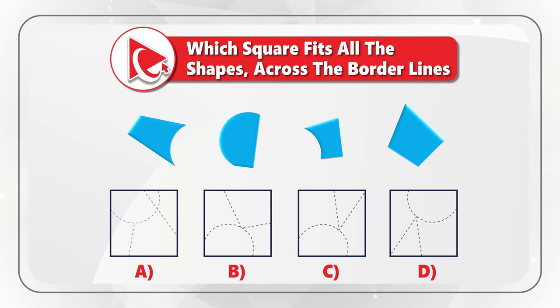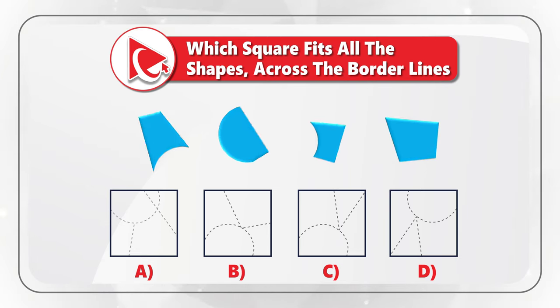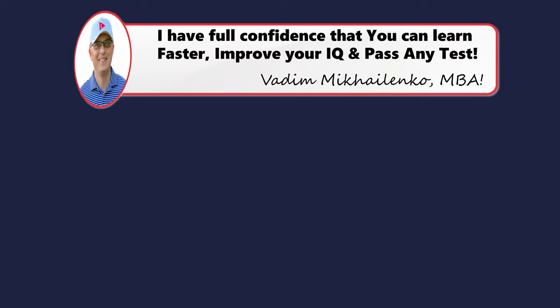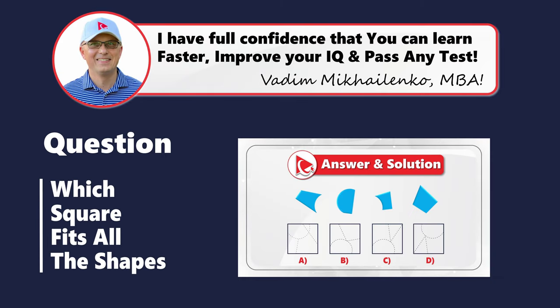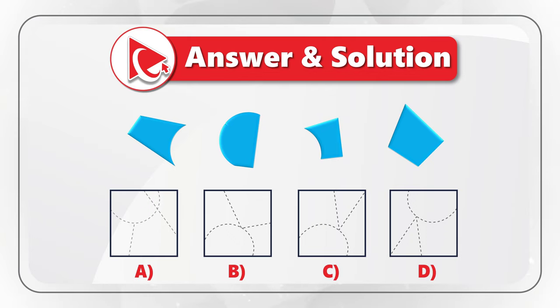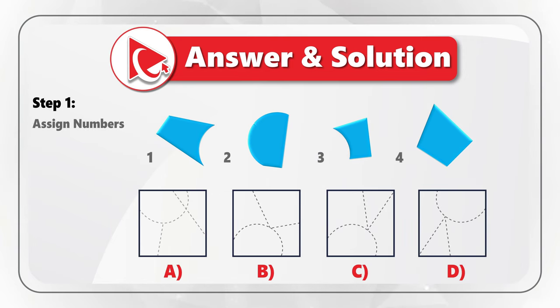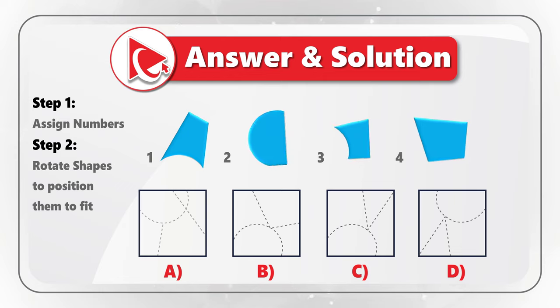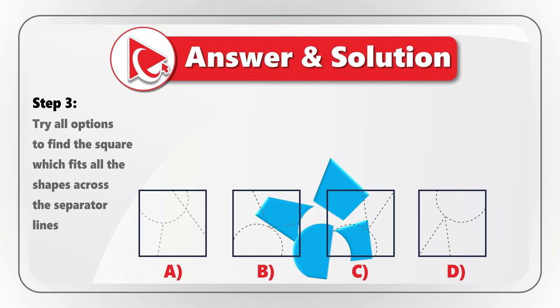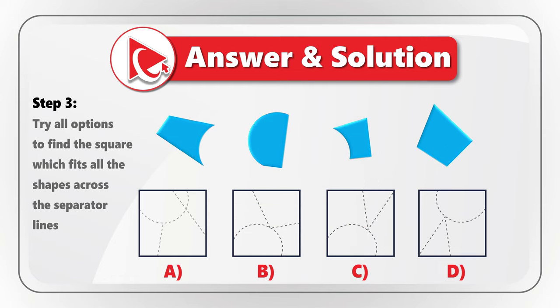Take a close look to see if you can identify the correct answer. Here's a hint: try to see if you need to rotate the shapes or do any other manipulations before trying to fit them. To solve this, assign each shape a number — one, two, three, and four. Then rotate the shapes to position them correctly. Finally, try all the options to find the square which fits all the shapes across the separator lines.